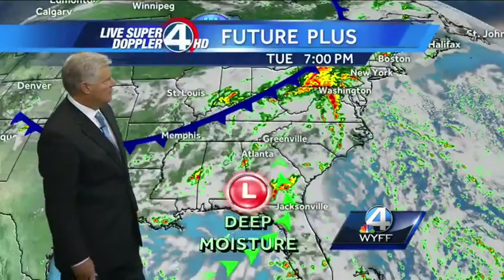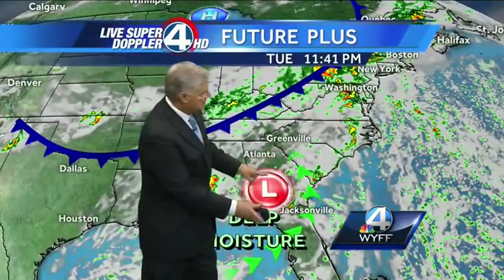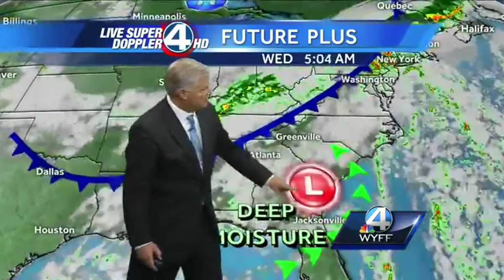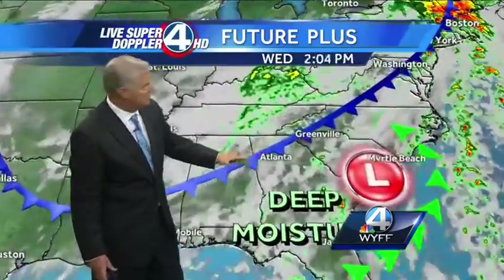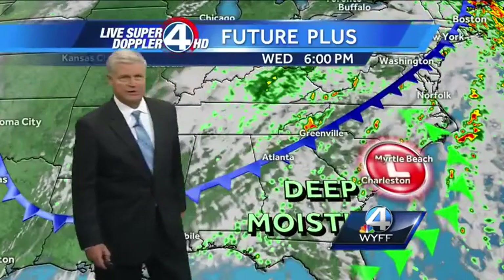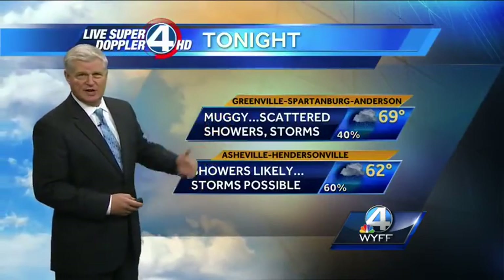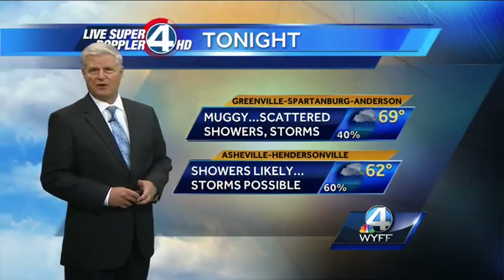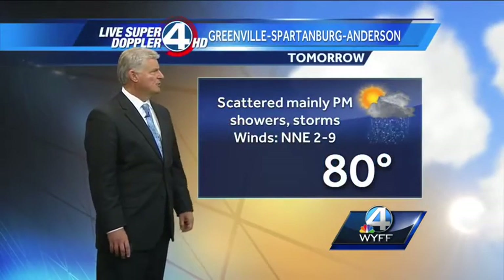At 7 o'clock this evening, the cold front is going to slowly approach us. This is the deep moisture with this low, and that's going to head toward the coastline, but not much precipitation overnight tonight until we get into tomorrow afternoon. That's when the front is going to trigger some showers and maybe even some thunderstorms tomorrow. So expect muggy conditions with about a 30 to 40 percent chance of scattered showers or thunderstorms. Showers will be off and on for the mountains, with scattered mainly afternoon and evening showers and thunderstorms tomorrow for the Greenville-Spartanburg-Anderson area.